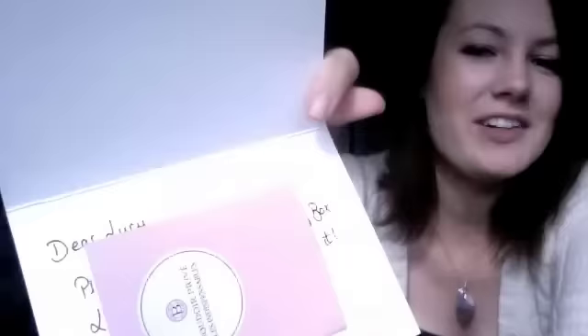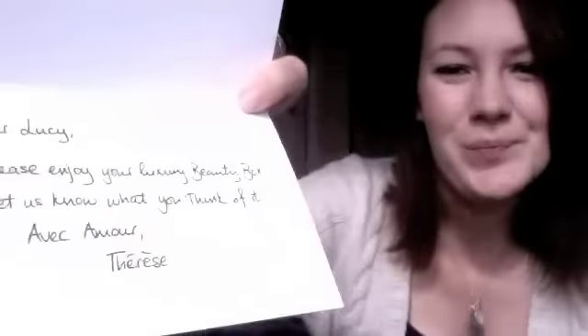Okay, so we've got a card here and inside it's handwritten. It says: 'Dear Lucy, please enjoy your luxury beauty box and let us know what you think of it.' It's signed from Teresa - with love.